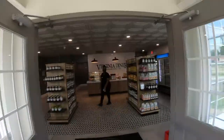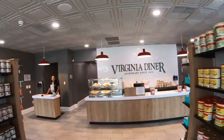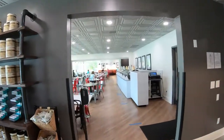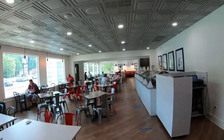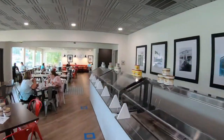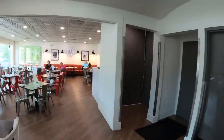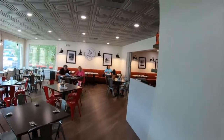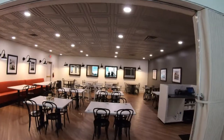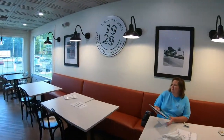As you walk in, this is what it looks like. Hello, how are you? Fine, how are you today? I'm good.